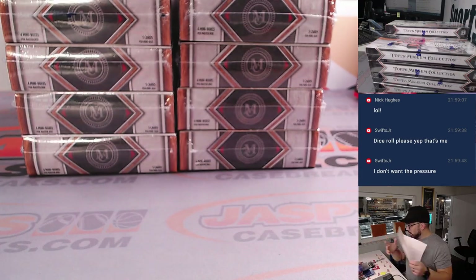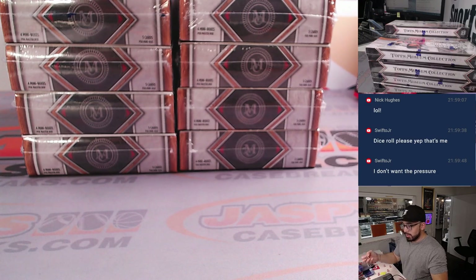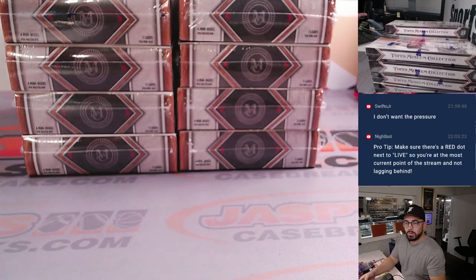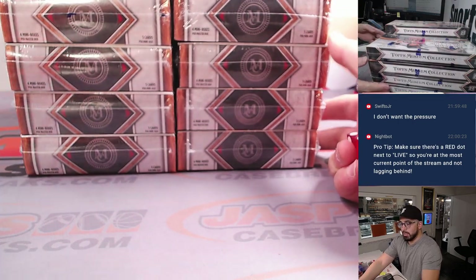We are going to be rolling a dice so we can see what box is going to Jason. We gave him the option — he wanted the dice. We told him he can choose or we can roll dice, and he said roll dice.